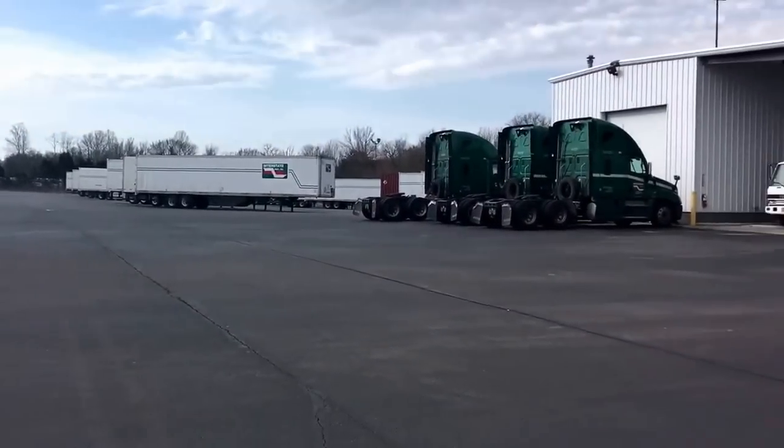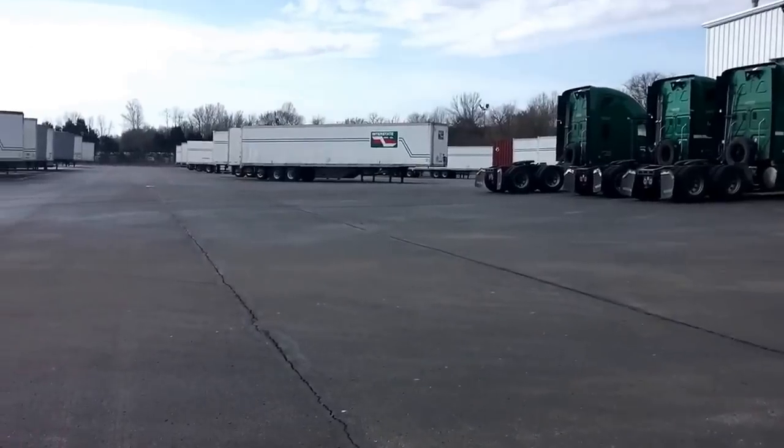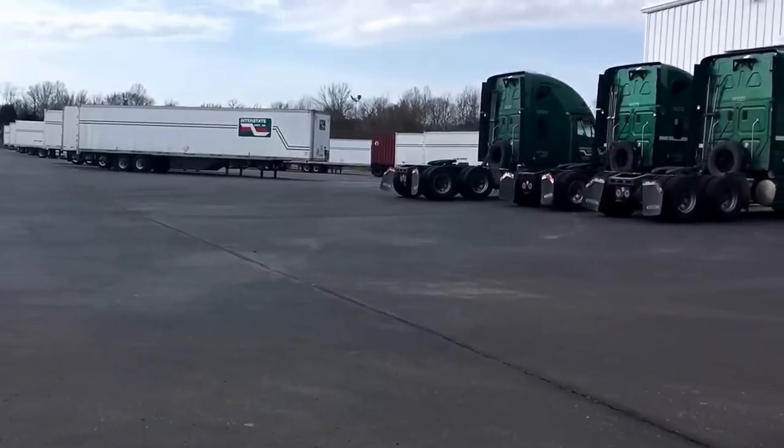A lot been going on lately. Hadn't really updated. Hadn't get on from walking. It wasn't going to work out for me.